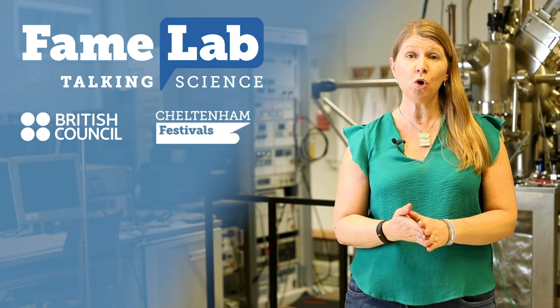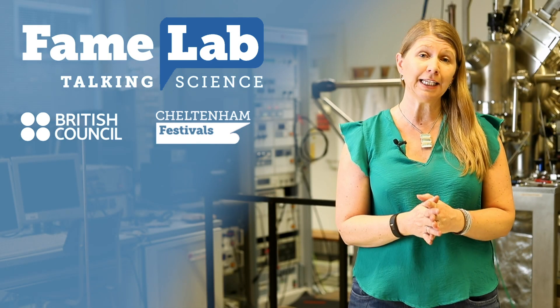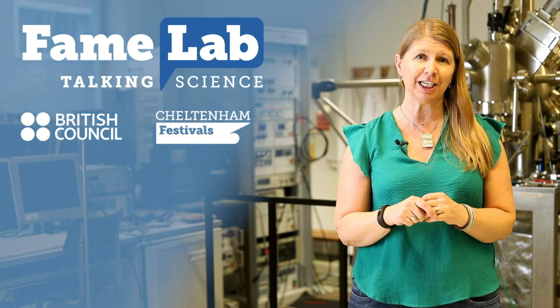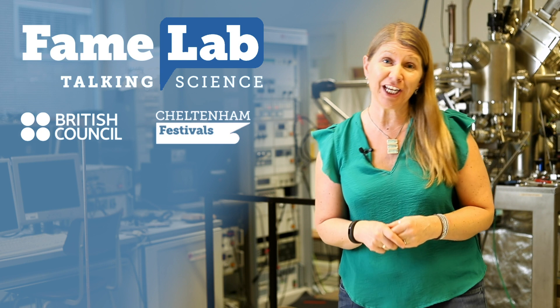Don't forget to subscribe for more great content, and if you want to find out more about FameLab — the world's leading science communication competition — then click for more information here. Thanks for watching!